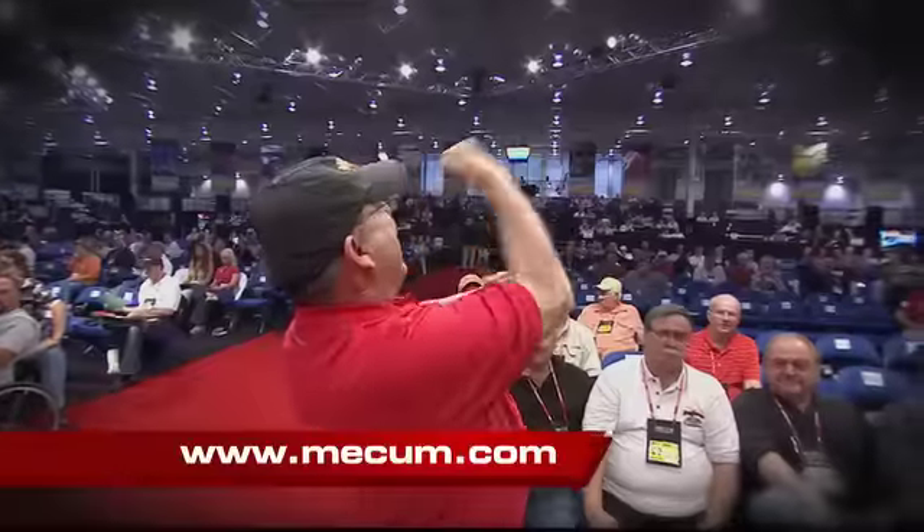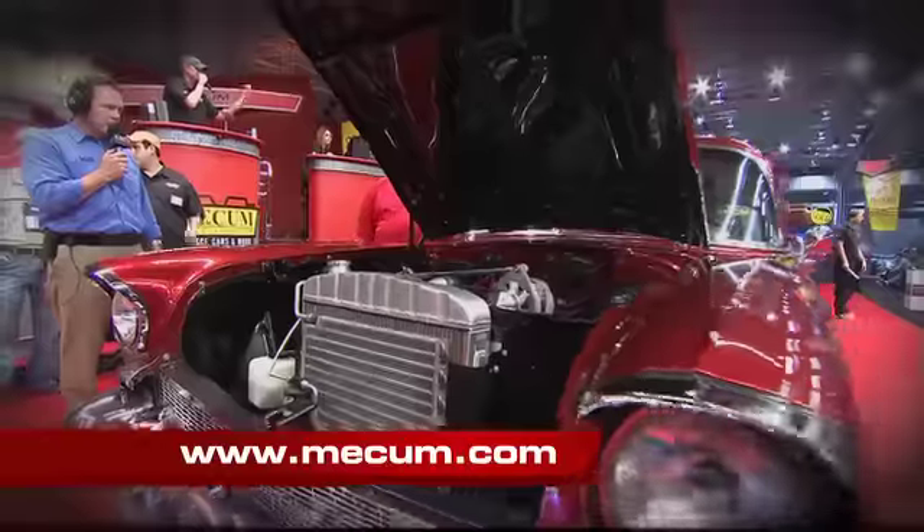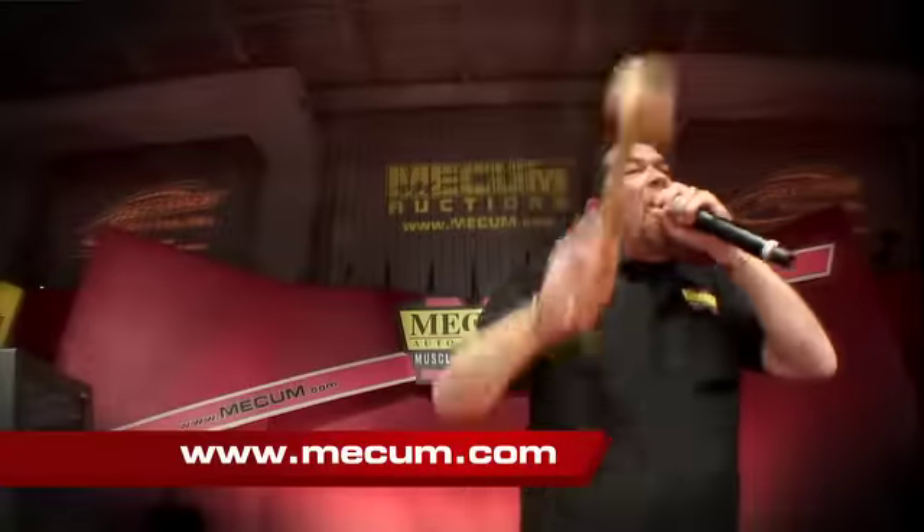Both cars cross the auction block on Saturday, May 21st. How much will they go for? Join us and find out.